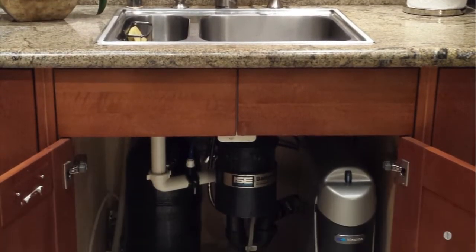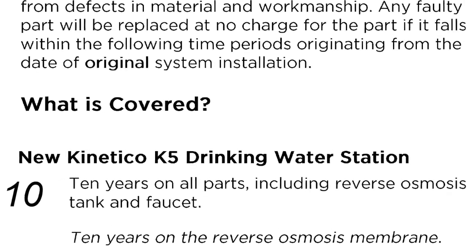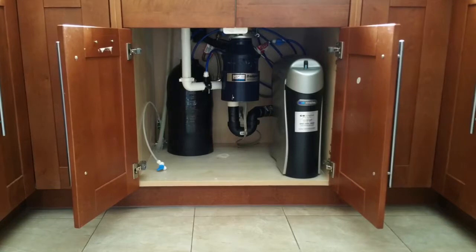Because of EverClean Rinse, the K5 system, including the RO membrane, carries up to a 10-year full warranty. You won't find such comprehensive coverage on any other system either.